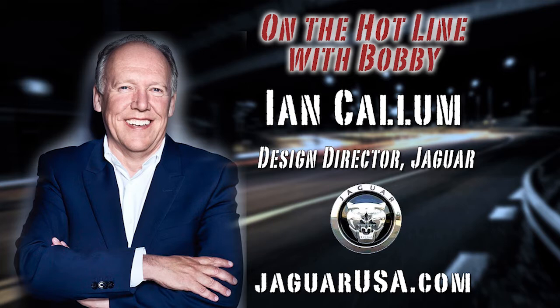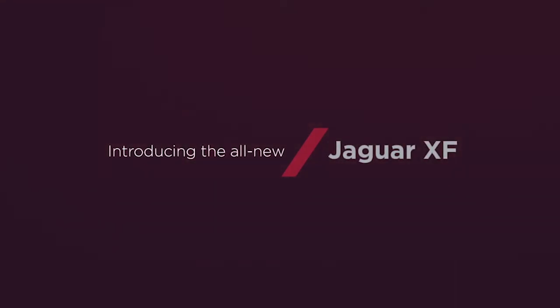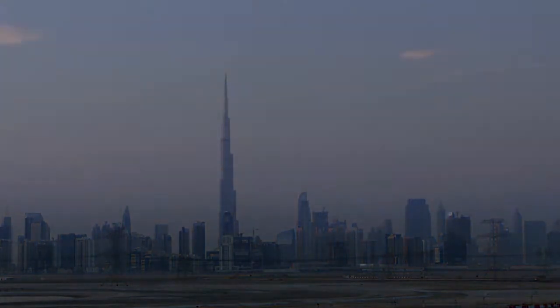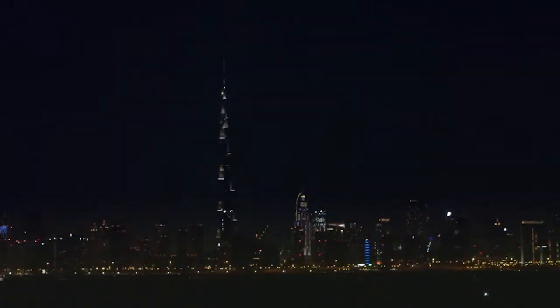Ian Callum is design director for Jaguar. His illustrious auto design resume includes — get this folks — the Aston Martin Vanquish, the V12-powered DB7 Vantage, Aston Martin's Project Vantage concept car, as well as a wide range of design programs for Volvo and Mazda. The Nissan R390 that he designed in '98. In 2006, Ian was honored with a Royal Designer for Industry award from the Royal Society of Arts, and was joint recipient with his younger brother of the Jim Clark Memorial Trophy.